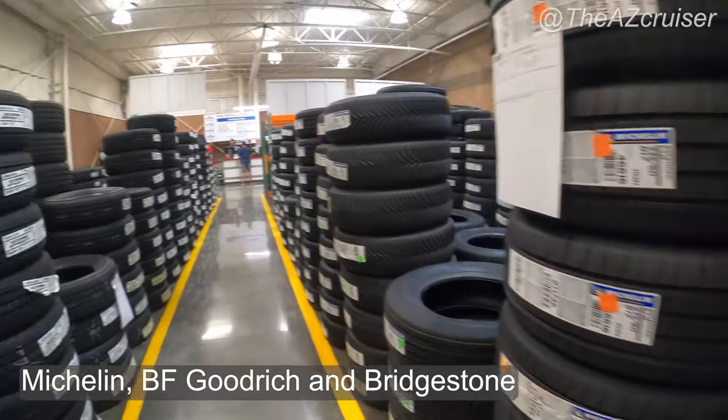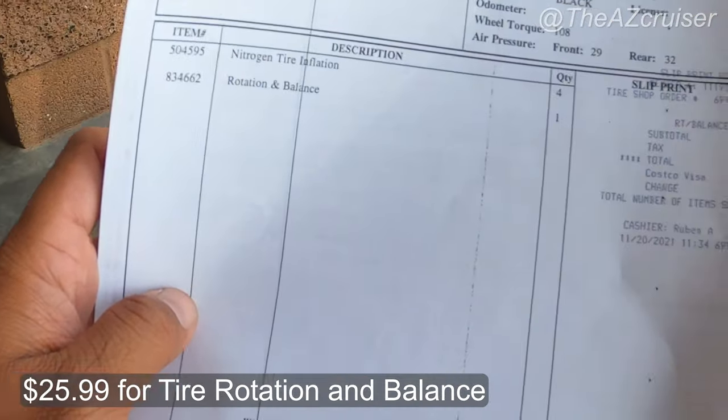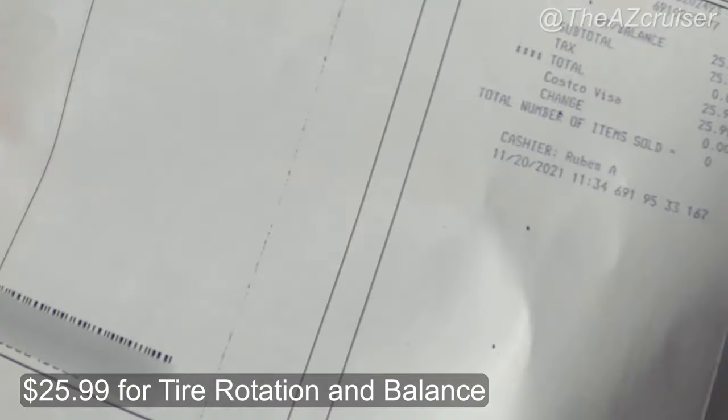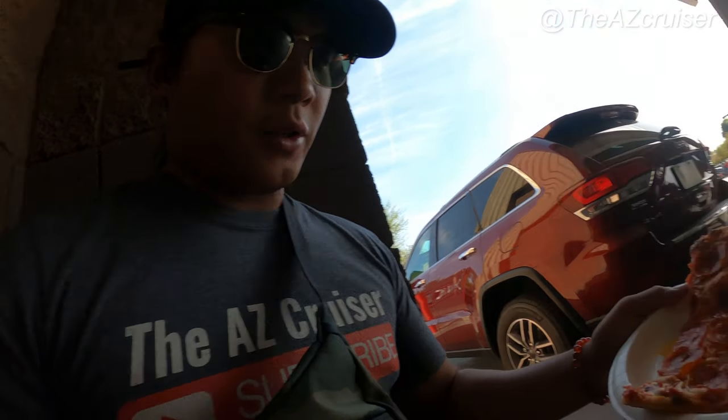They've got all the tires you can choose from — mostly Michelin or Bridgestone. When you check in, they give you a sheet and ask if you have an appointment. I said yes, I made an appointment. Even with an appointment, he said it might take an hour — but that's still one more reason to come to Costco and make that appointment.